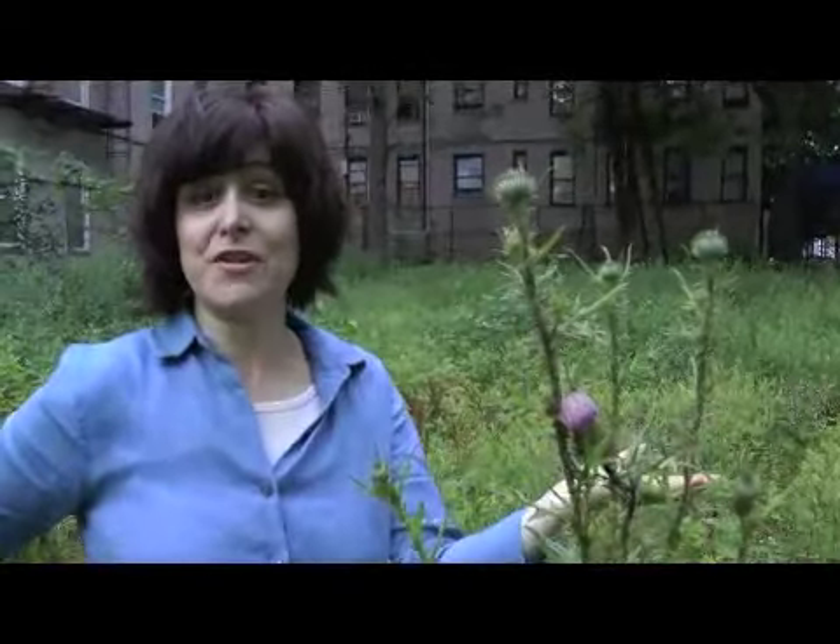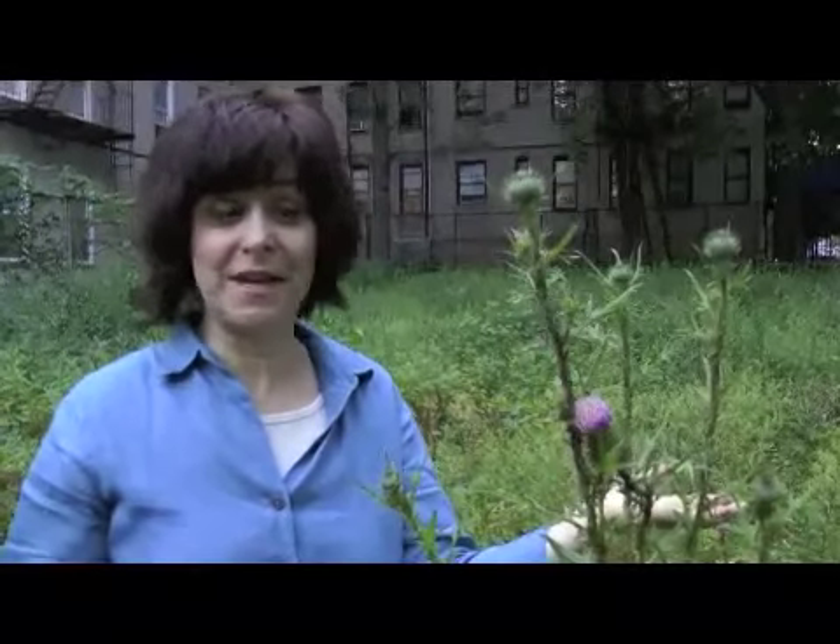Look at another plant growing in our city streets — this is a thistle plant related to the famous milk thistle. Milk thistle seeds are used to cleanse our liver. Anybody that's been stressed out for a long time, taking a lot of medications, maybe drank too much alcohol for too long a period of time, or is just exhausted — milk thistle will help clean the liver. And here it is, in an abandoned lot.